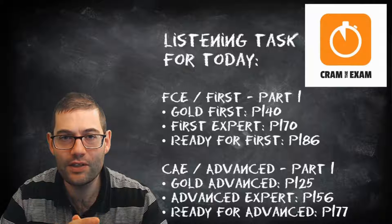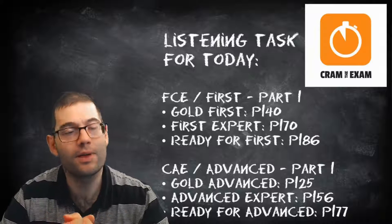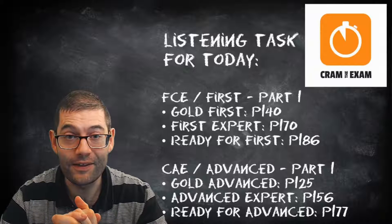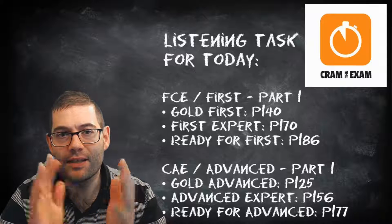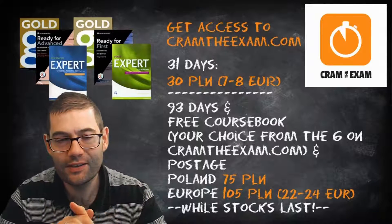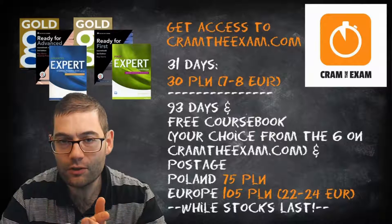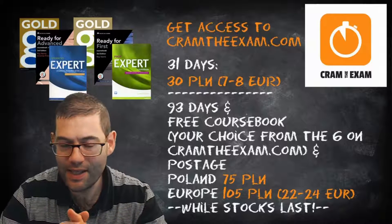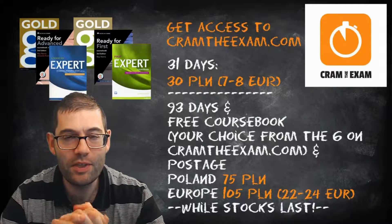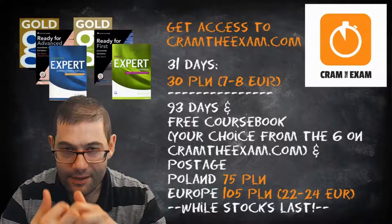If you've got one of these coursebooks, these are the questions I would like you to do. If you've got more than one coursebook then do more than one question. If you want to find out what the answers are, you can find them on my website CramneyExam.com — and not only will you find the answers, you'll also find me explaining why the answers are the answers to help you develop your skills in case you made a mistake.